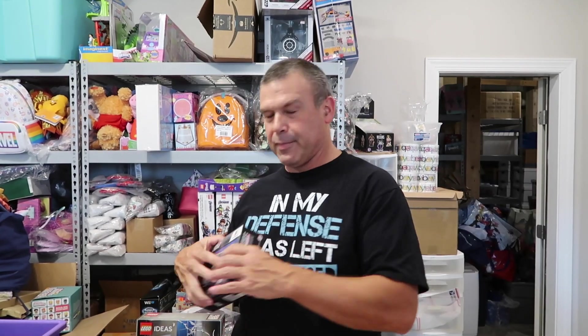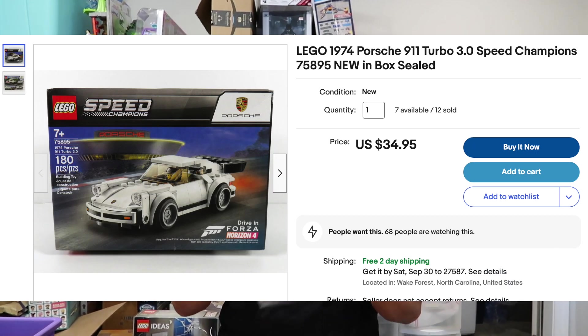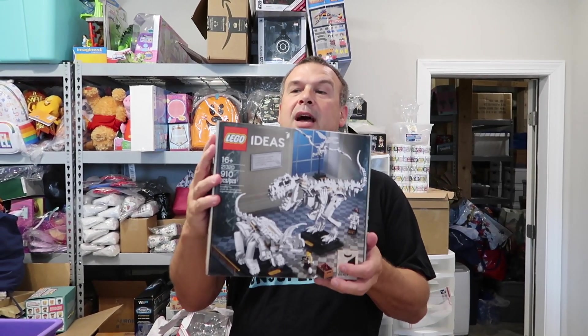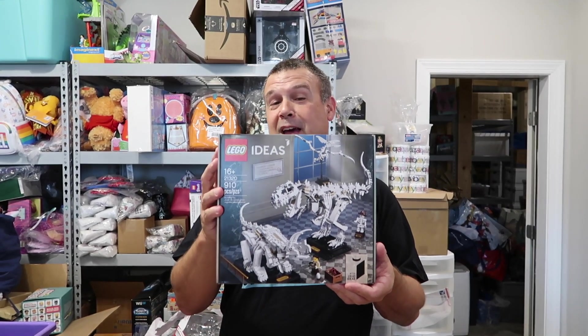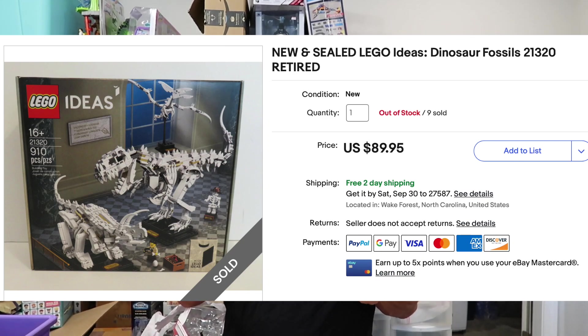And then we have some Lego. I sold two Porsche sets for $34.95 each going to different buyers. One dinosaur fossils set — this was actually my last set for right now. It is not my last set, just my last set for right now. This sold for $89.95 free shipping.